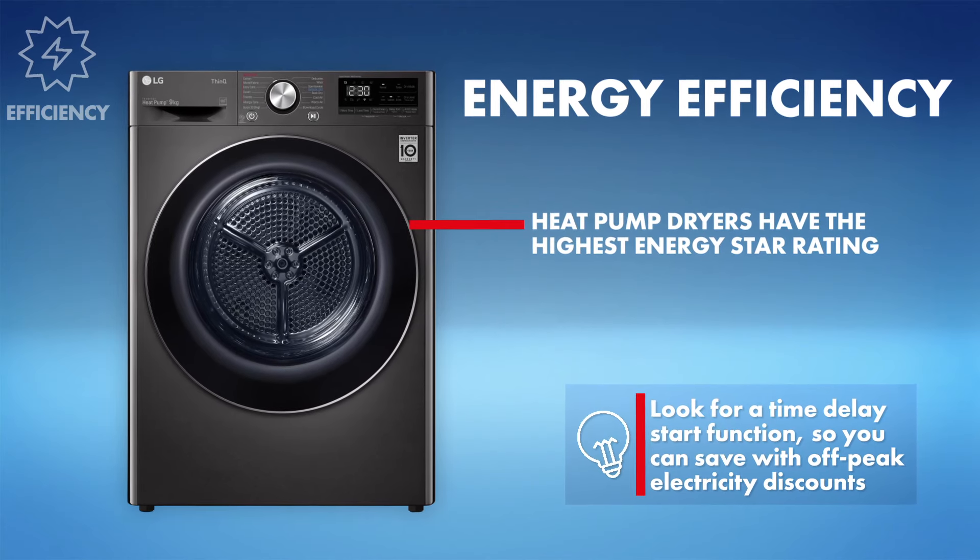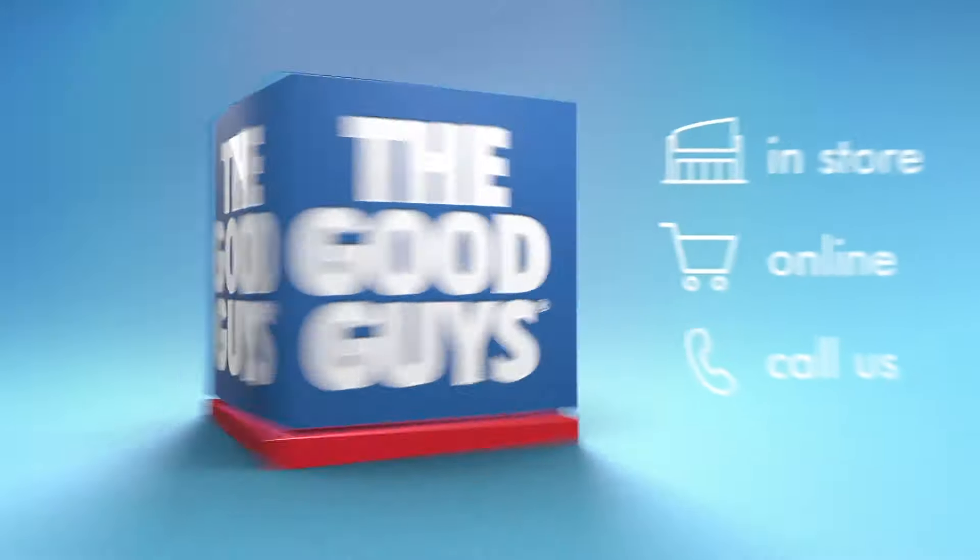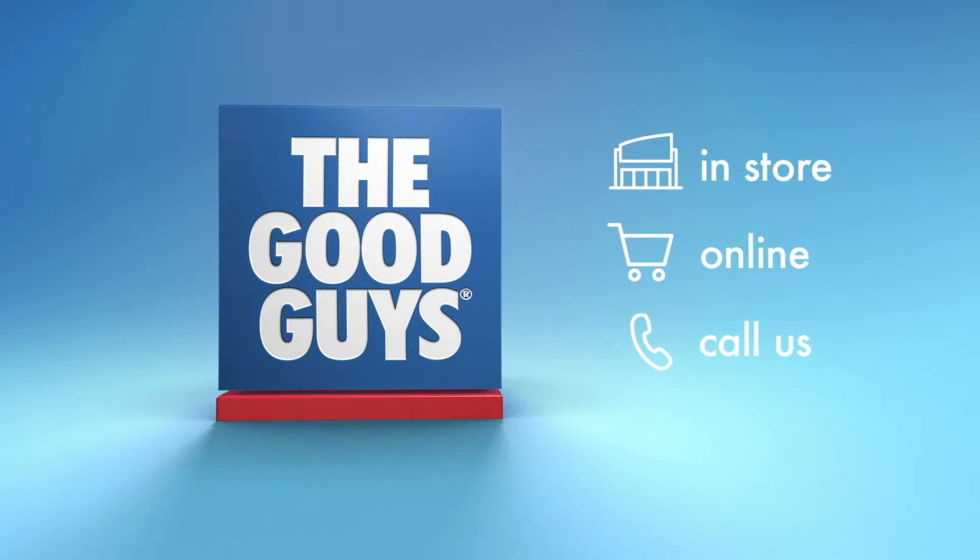Ready to upgrade to a new, more energy efficient dryer? The Good Guys know dryers. Visit us in store or online.